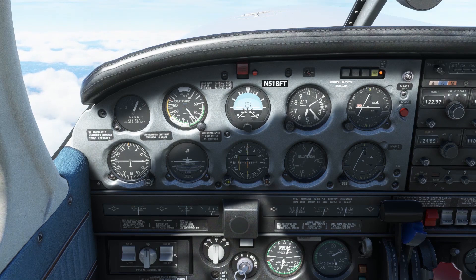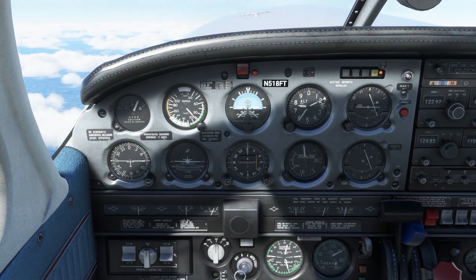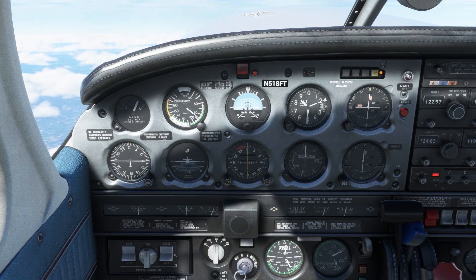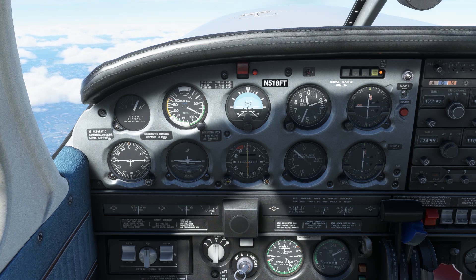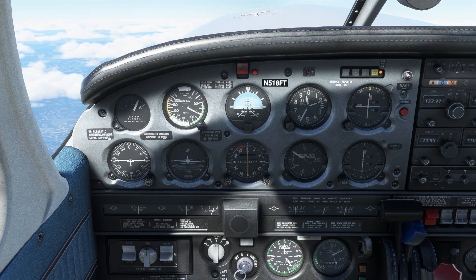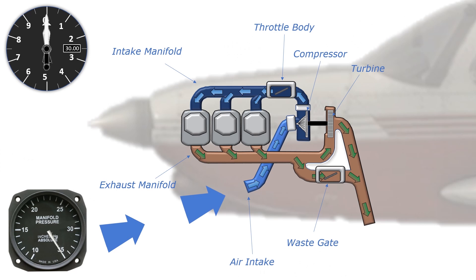We're still able to sustain a very good climb, and approaching flight level 200 — 20,000 feet — we've only just begun to feed the intake sea-level pressure air around 30 inches. The turbocharger allows us to generate more power and climb to higher altitudes, where we can take advantage of better winds and true airspeeds, cutting down on our cruise time and fuel usage.